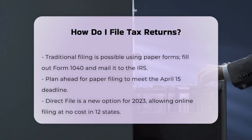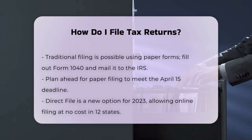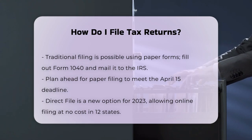You'll need to fill out Form 1040, the U.S. Individual Income Tax Return, and mail it to the IRS. This method takes longer, so plan ahead to meet the usual April 15 deadline.